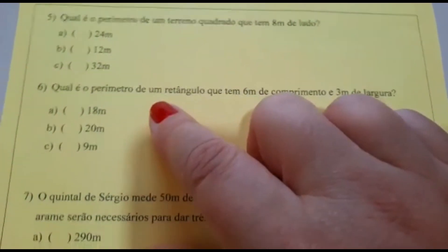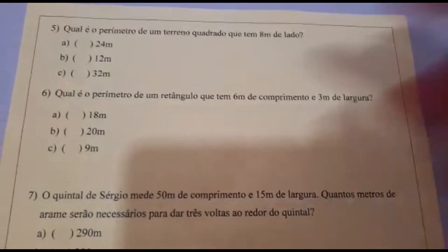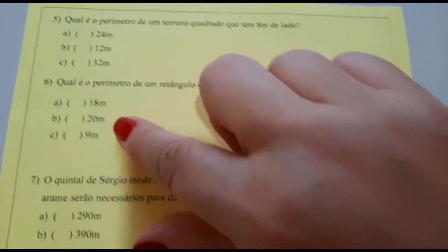Número 6. Qual é o perímetro de um retângulo que tem 6 metros de comprimento e 3 metros de largura? A: 18 metros. B: 20 metros. C: 9 metros?